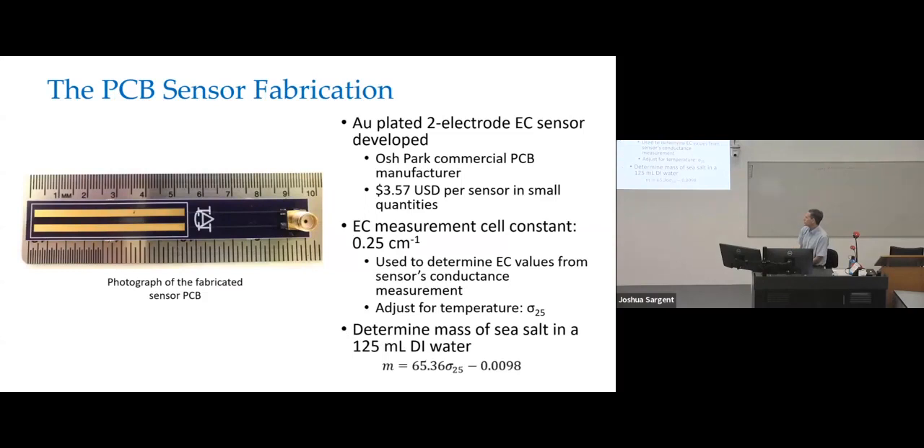So I developed a sensor for doing that — the same layout as one of the sensors I passed around. I switched to a different low-cost PCB vendor, Osh Park, a U.S. company in the Pacific Northwest, which plates all their exposed copper in gold. Each one of those sensors without the connector cost me about $3.57 in small quantities. By comparing it to a commercial EC meter, I backed out the cell constant and adjusted everything to sigma-25, meaning EC referenced to 25 degrees Celsius. I calibrated it with sea salt and DI water to determine the equation to back out the mass of sea salt from the sigma-25 reading.